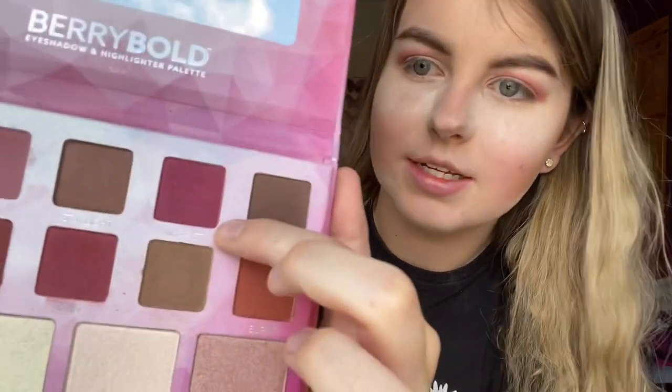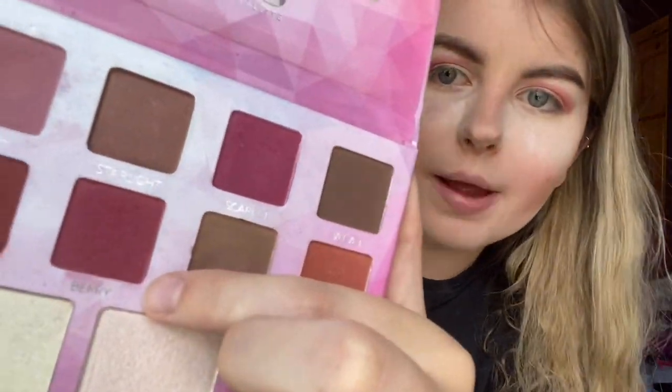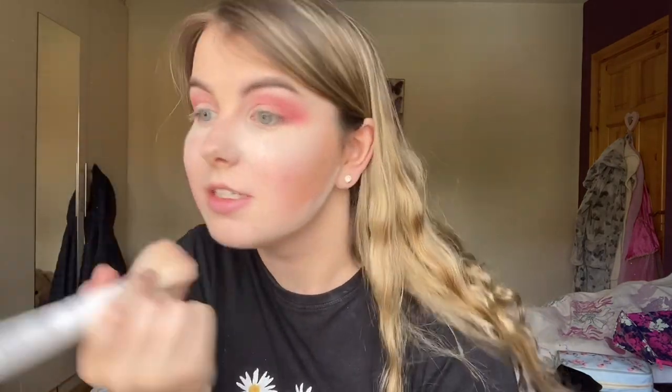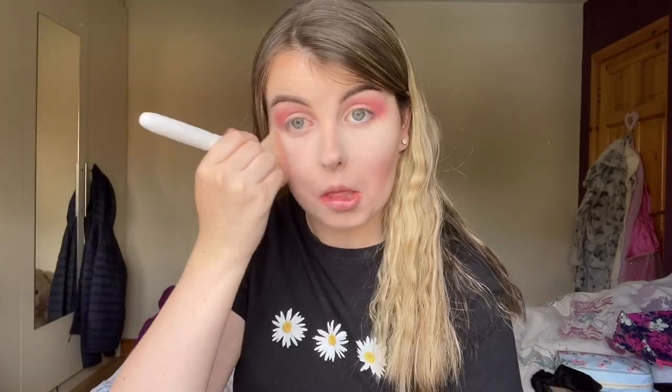I'm going for this shade here instead. I'm quickly wiping away the powder because it's been sitting for ages. I don't know if the eyeshadow looks really bright or if it's just me — but it actually looks so bright. Love that.